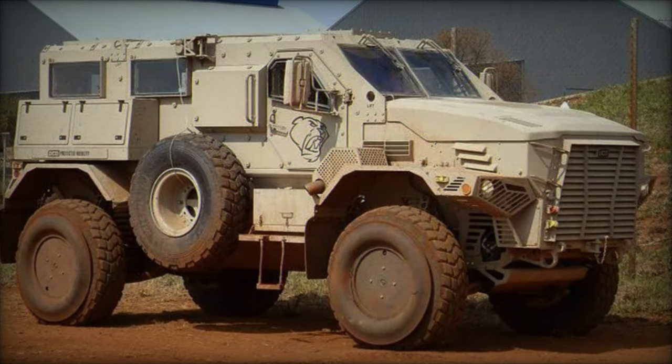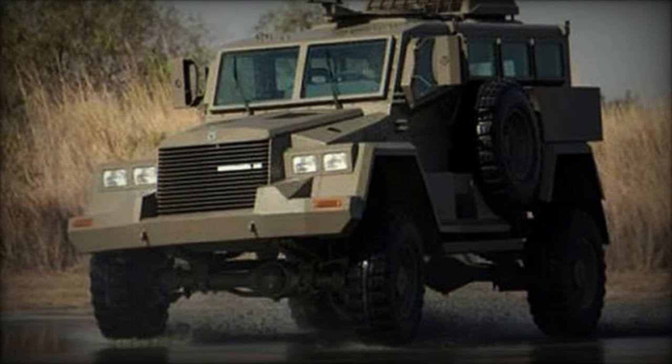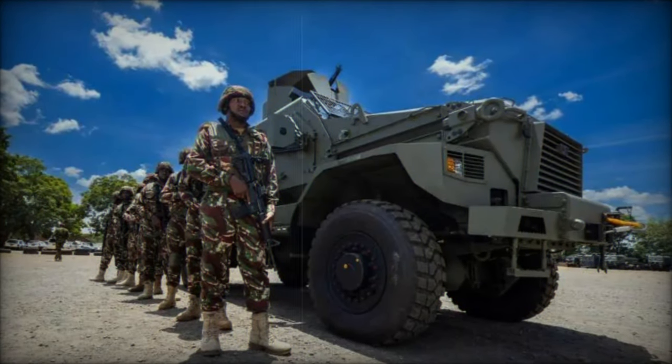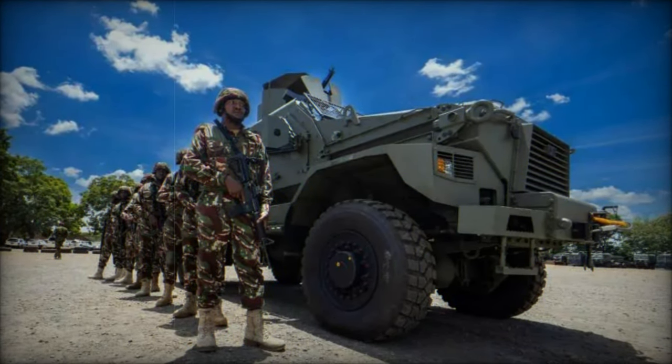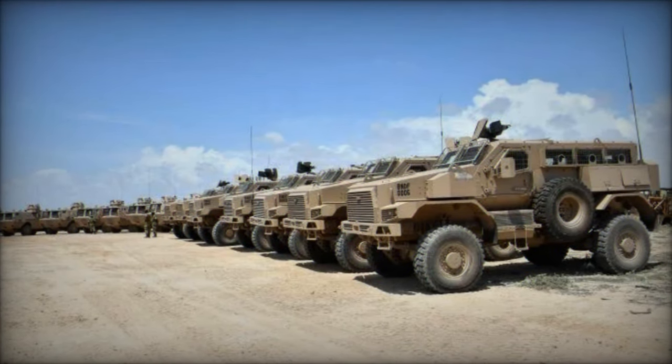With acceleration from 0 to 48 kilometers per hour in 15 seconds and the ability to climb slopes of up to 35 degrees, the Springbuck demonstrates remarkable agility. Its capacity to tackle side slopes up to 22 degrees and a range of 600 kilometers enables seamless navigation over long distances.